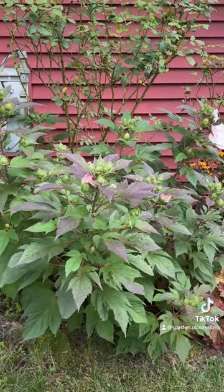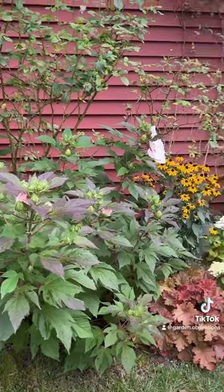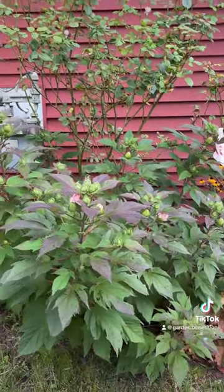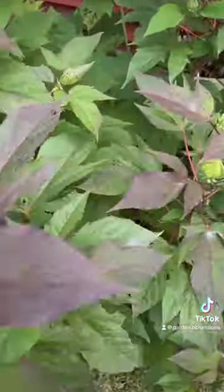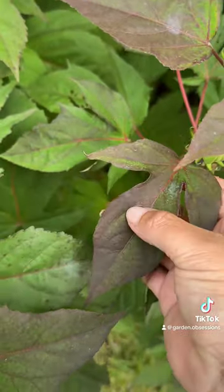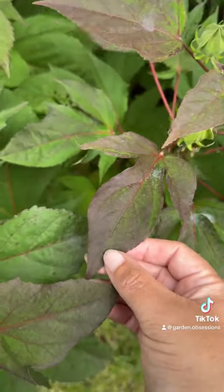I love these types of hibiscus because of how compact they are in size — they fit just perfect in our small garden. Look at those leaves; I love the oak shape style leaves that start getting dark, like a dark purple.